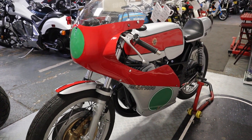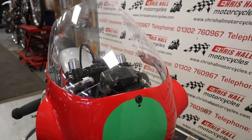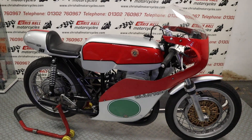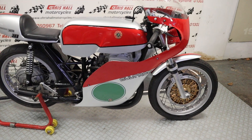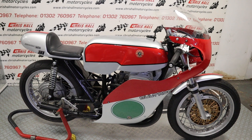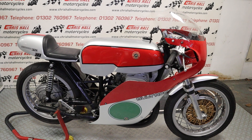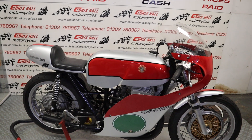Let me know what you think — ping me a comment below. It is a work of art, it's stunning. Nationwide and international delivery is available on this bike. We may struggle with finance because it's not road registered, but if you've got any questions about it at all, don't hesitate — give me a shout and let's see what we can get you sorted out on this fine machine.